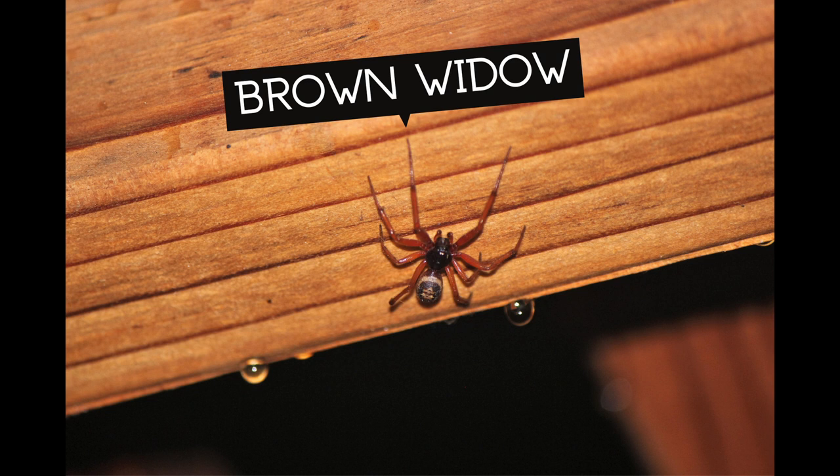The venom of the Brown Widow Spider contains neurotoxins that damage the nerves of its prey. General pain and discomfort are the most common symptoms of a Brown Widow's bite, but more serious cases may include sweating, vomiting, muscle spasms, nausea, and acute pain. The Brown Widow does not inject a high enough quantity of venom to inflict serious harm to humans, hence severe bites are uncommon.